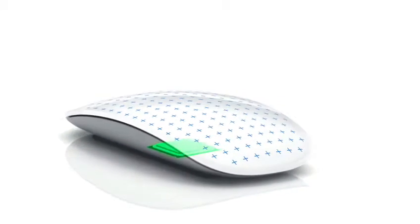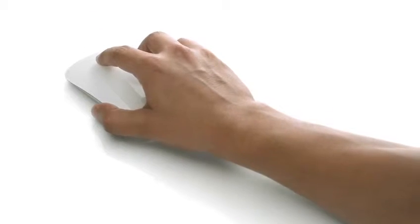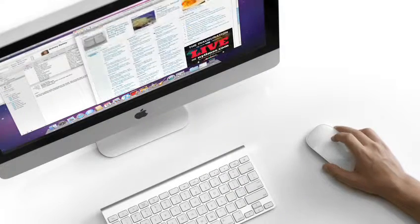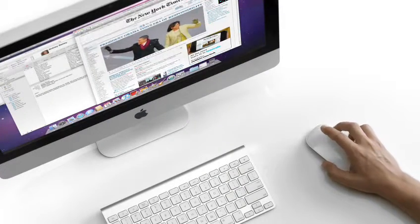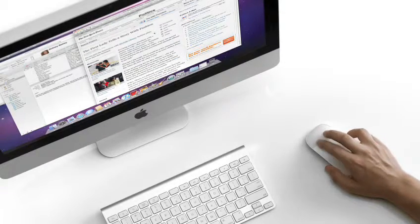This is the smartest mouse we've ever made. There's a chip inside that acts essentially as a brain. As you put your fingers on the top shell, it can determine where they're located, how many you have. And through your gesture and movement, it can determine what your intent is. You can scroll anywhere on that top surface. You can swipe. It is incredibly intuitive. You can use it without thought — it's just the way the mouse should have always worked.